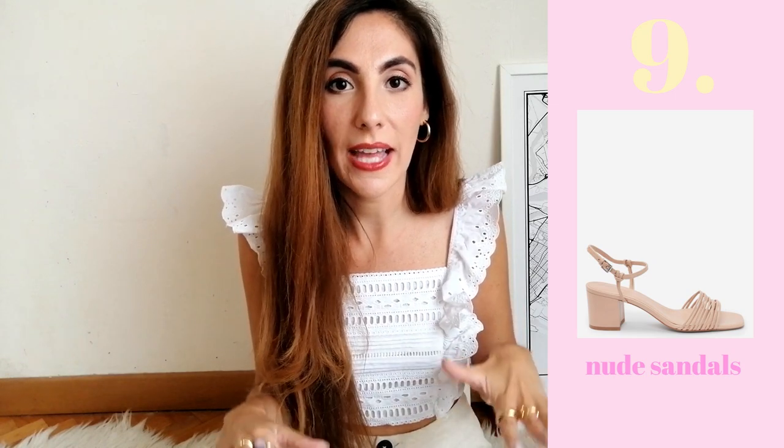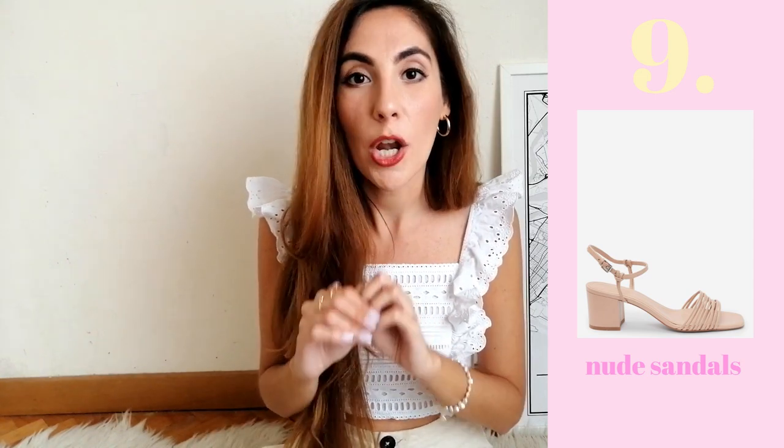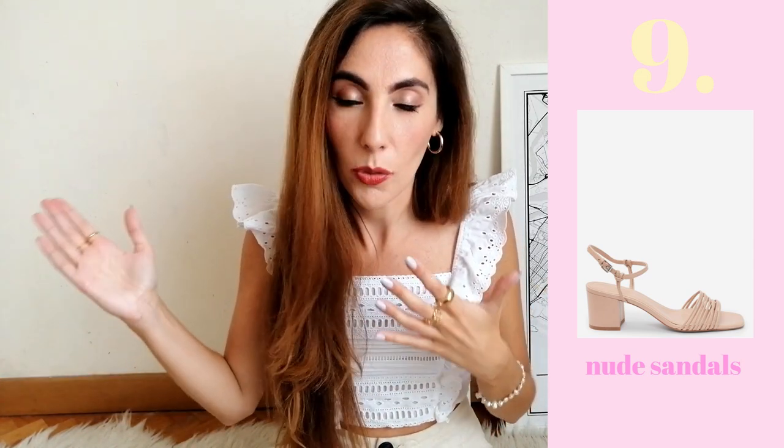Number nine: strappy sandals in a nude shade with a chunky heel. Nude is one of those colors you can pair with pretty much everything, and especially during spring and summer when you wear lots of white and neutrals, a nude sandal is a must. I'm also focusing on the chunky heel because here in Rome we have lots of cobblestone zones, so little thin heels are a big no — we'd stumble in seconds. Chunky heels are comfortable to walk in while still adding a little height.